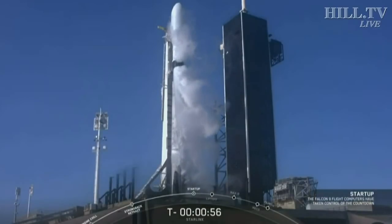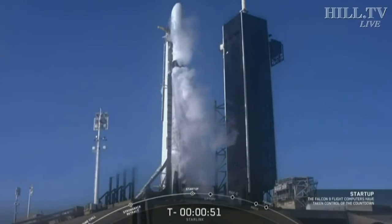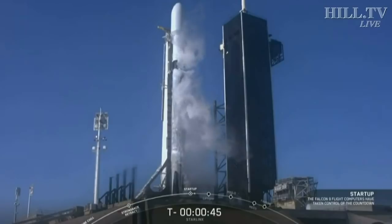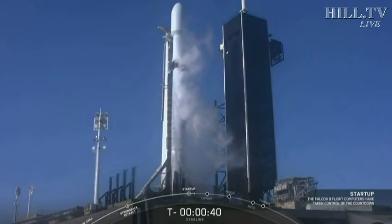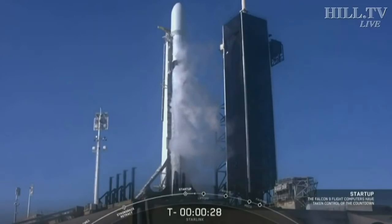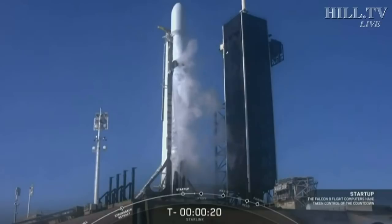Falcon 9 is in start-up. The flight computers have taken over the launch sequence. First and second stages are now beginning to pressurize for launch. Launch directors are go for launch. Stage 2 pressing for flight. T-minus 30 seconds — all systems are go for launch. Let's listen in to the final countdown and watch as Falcon 9 takes our Starlink satellites to orbit.